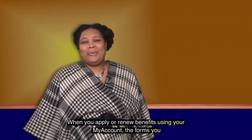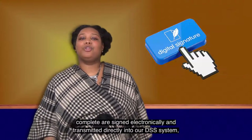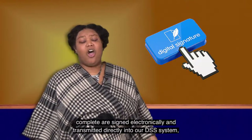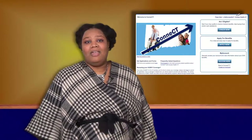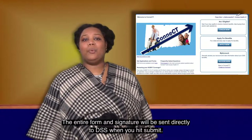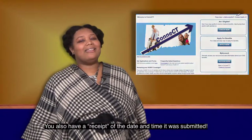When you apply or renew benefits using your My Account, the forms you complete are signed electronically and transmitted directly into the DSS system, which is called IMPACT. So there's no need to print out your form, sign, and mail it in. The entire form and signature will be sent directly to DSS when you hit submit, and you will also have a receipt of the date and time it was submitted.